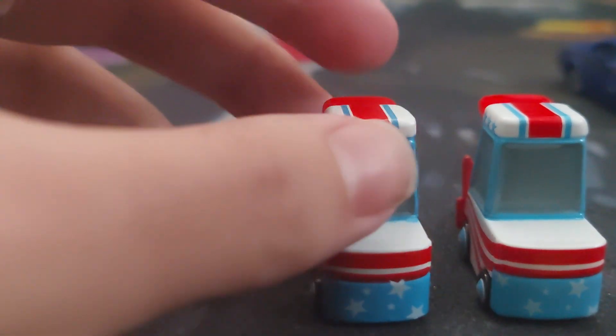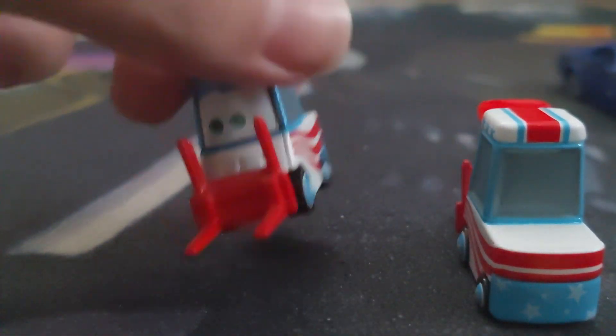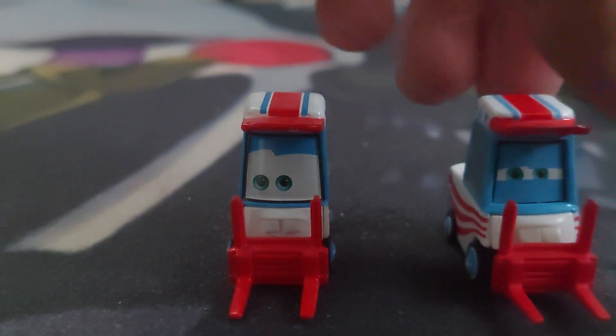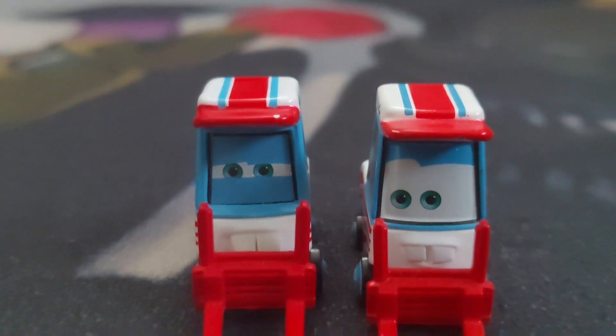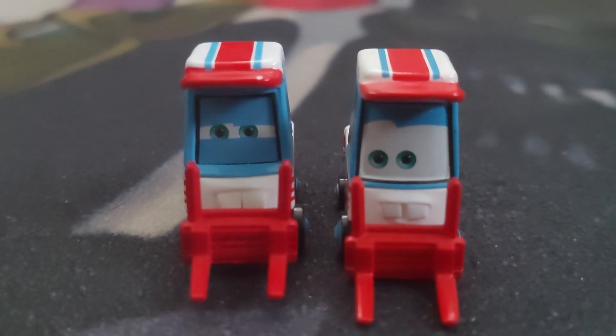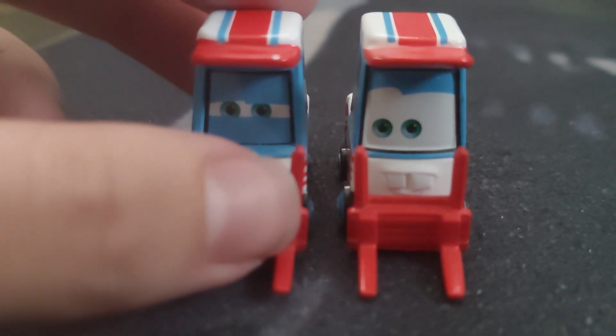Look, here they are from the back. See? Completely the same. But then one's shocked and the other's like ooh. They look good together. Look at that. That should be Lug and Nutty, but I kinda like Nutty and Lug more.